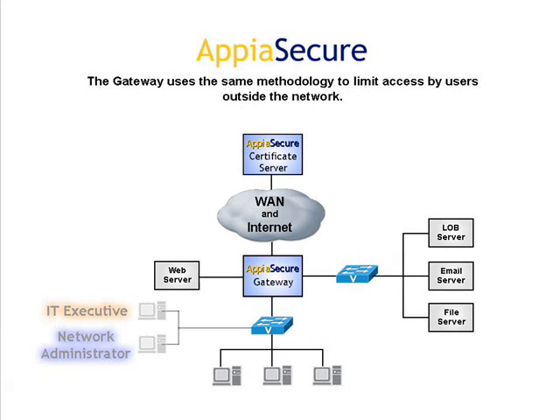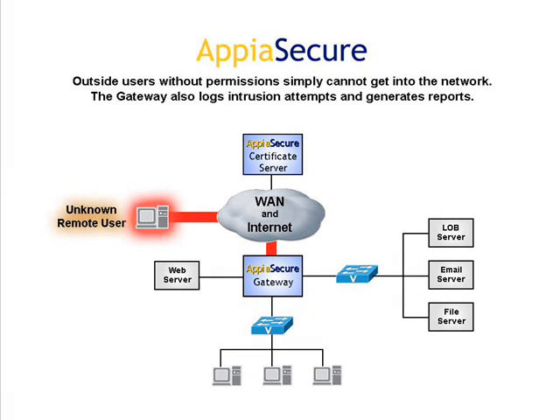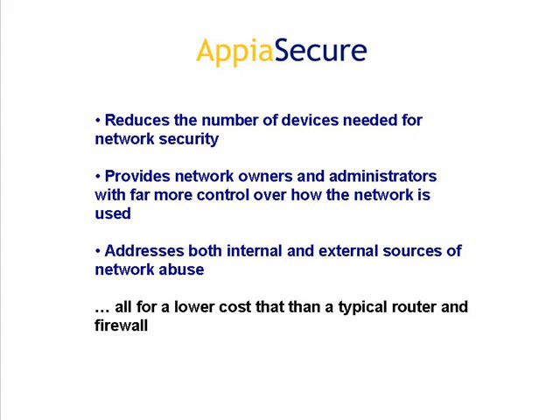The gateway uses the same methodology to limit access by users outside the network. Outside users without permissions simply cannot get into the network. The gateway also logs intrusion attempts and generates reports. In summary, Appia Secure reduces the number of devices needed for network security, provides network owners and administrators with far more control over how the network is used, addresses both internal and external sources of network abuse, all for a lower cost than a typical router and firewall.